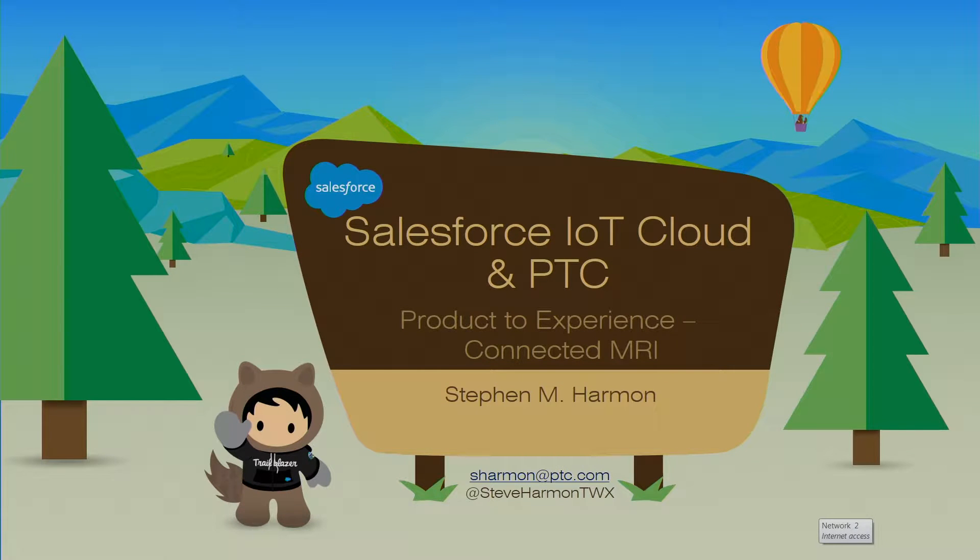Good afternoon. I am Steve Harmon from PTC. I'm a Principal Partner Engineer, and I'm here to show you an integration that we've done between the Salesforce IoT Cloud and ThingWorx.